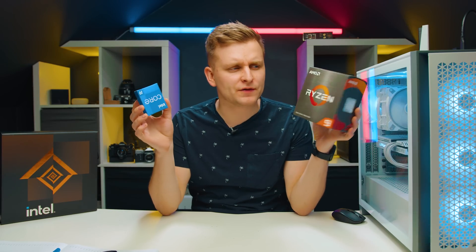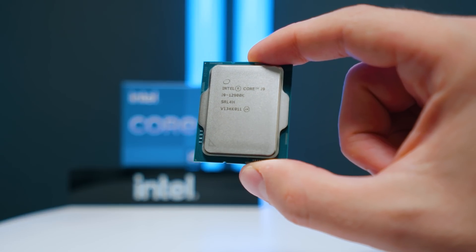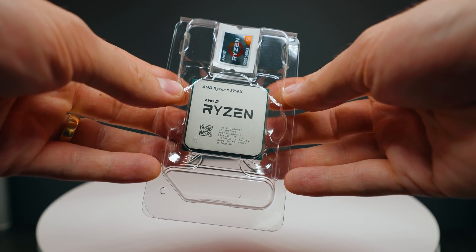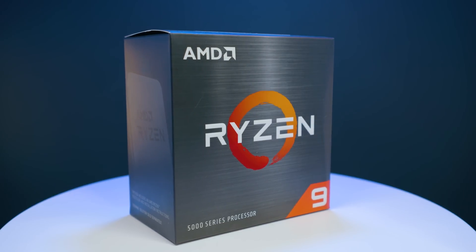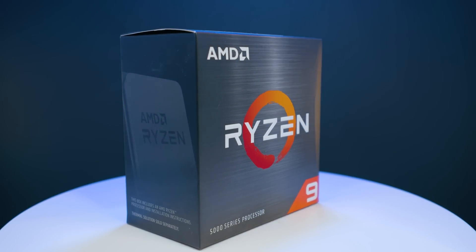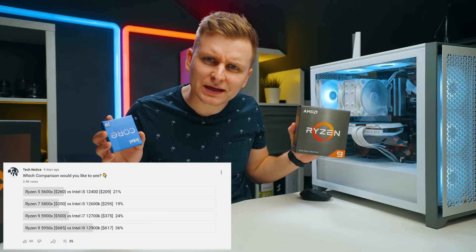Here we have two of the best CPUs from both platforms: the Intel 12900K and the Ryzen 9 5950X. Both are 16-core chips, but one uses a hybrid architecture with performance and efficiency cores, giving 24 threads, while the other has fully performance cores with 32 threads. Let's put these two head to head.